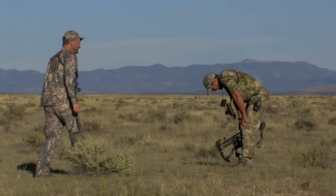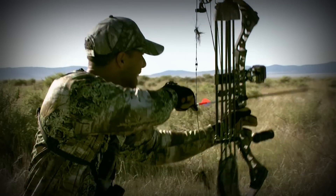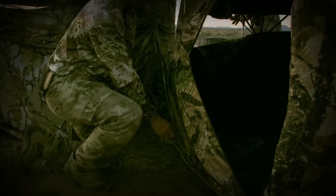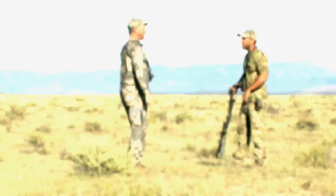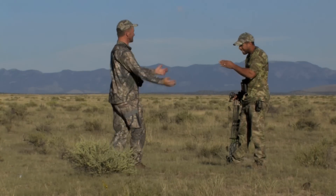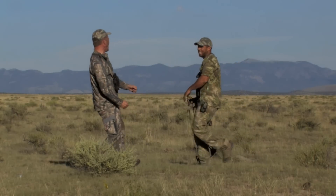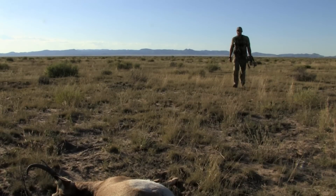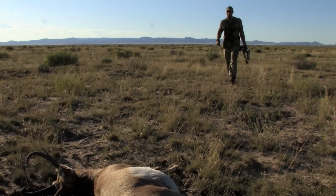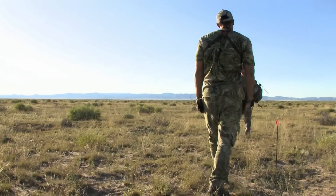Probably the most rewarding part of this hunt was to watch Bryce. He worked so hard and I saw him go through these ups and downs of what am I doing wrong? This isn't working, that isn't working. And then to see him get an antelope — right there is why we hunt. The most rewarding part of this hunt was coming together with Randy and being able to hunt together. He made it happen. I love hunting with him and I can't wait to do it again.